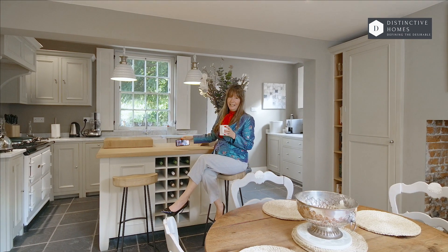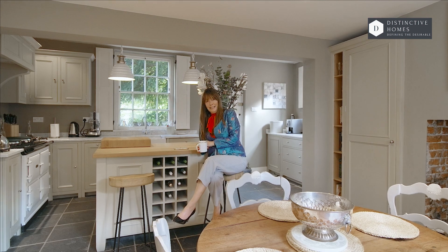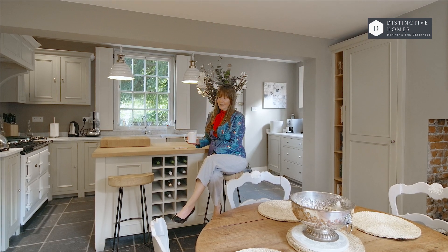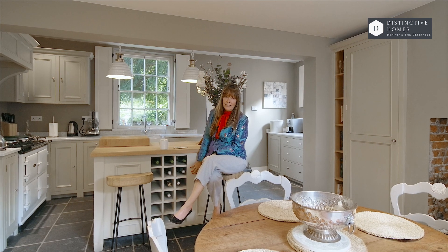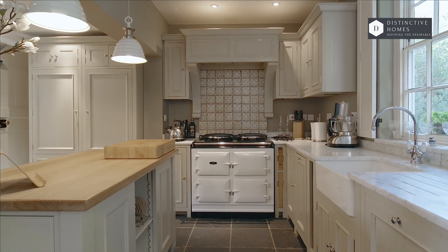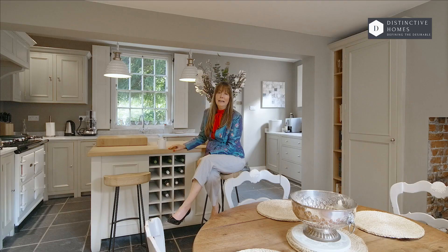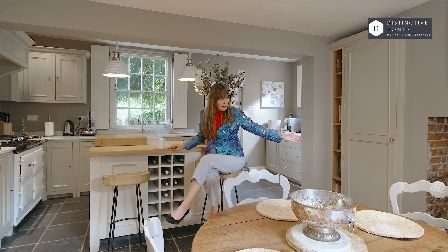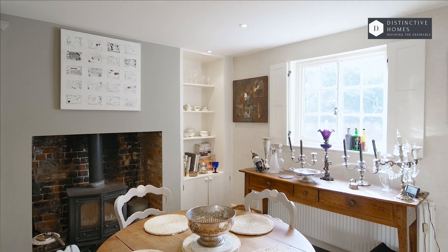Oh, sorry — just having my coffee. As you can see, this kitchen really is stunning. All of the cupboards are handmade carpentry, which really gives a stylish look. But not just that — you have this family dining area with this wonderful log burner that will give a warm, beautiful glow to any family meal.